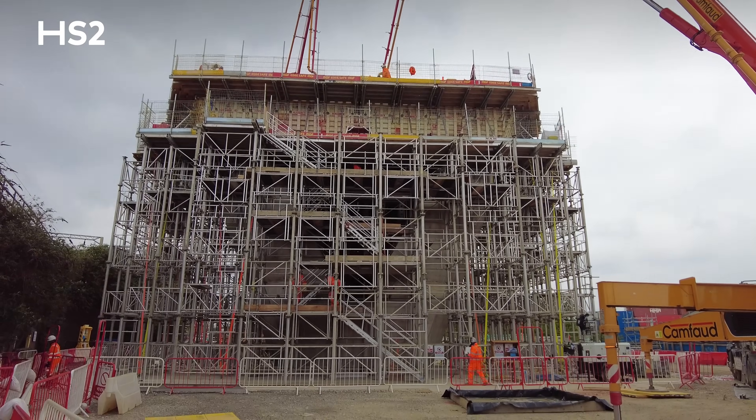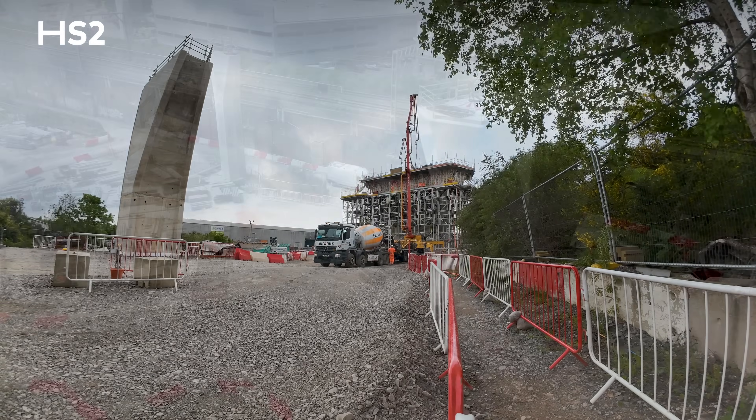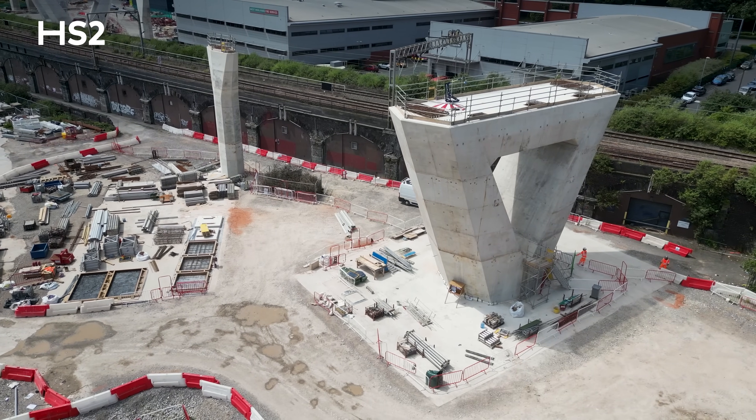The volume of concrete poured between the four piers is 3,280 cubic metres of concrete, and the total tonnage of rebar is 600 tonnes.